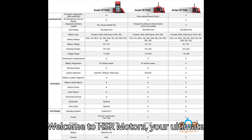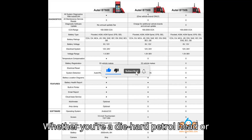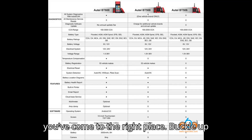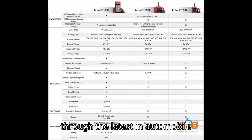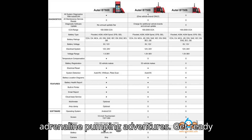Welcome to HSR Motors, your ultimate destination for everything automotive. Whether you're a die-hard petrolhead or simply fascinated by the world of cars, you've come to the right place. Buckle up as we take you on a thrilling journey through the latest in automobile technology, jaw-dropping car reviews, and adrenaline-pumping adventures.